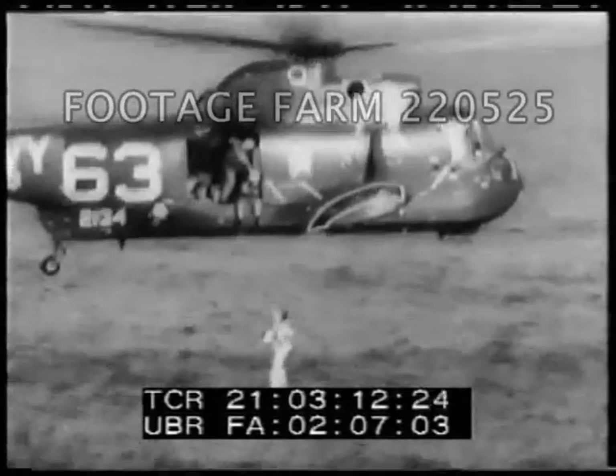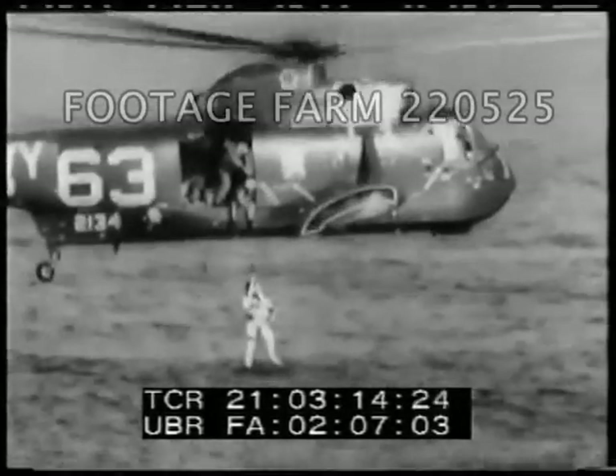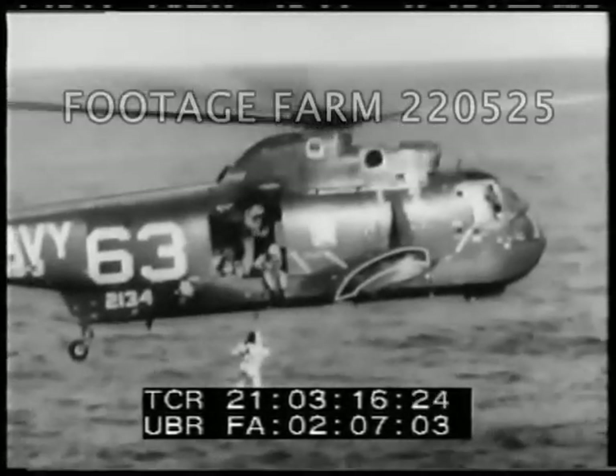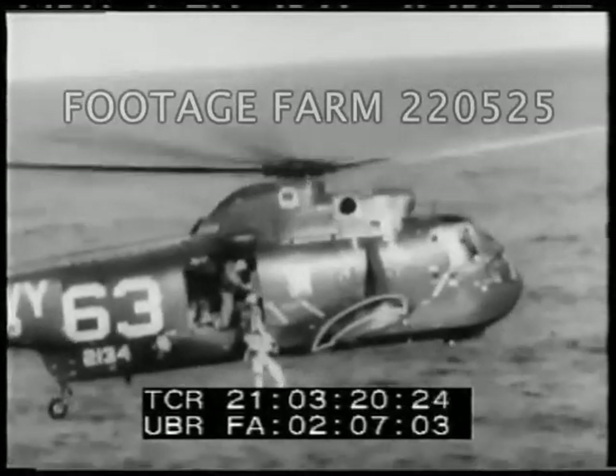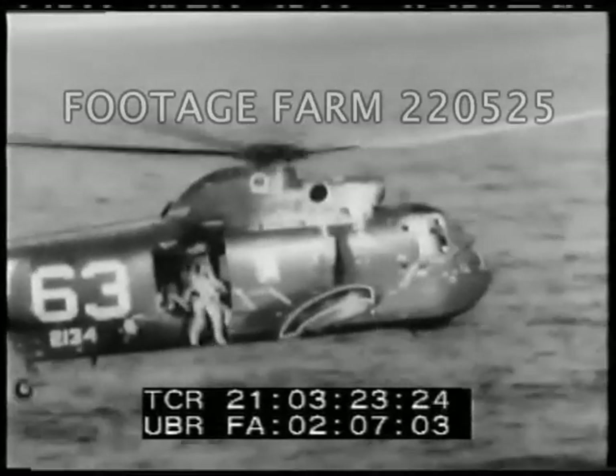An encore of the first hoisting operation takes the second astronaut from the raft up and into the helicopter. The lifting speed is a bit slower than the 17,000-mile-an-hour pace of their orbiting Gemini 10 capsule just a few hours before.